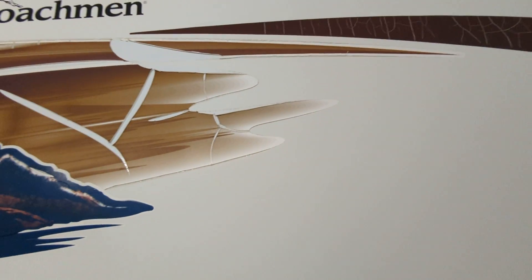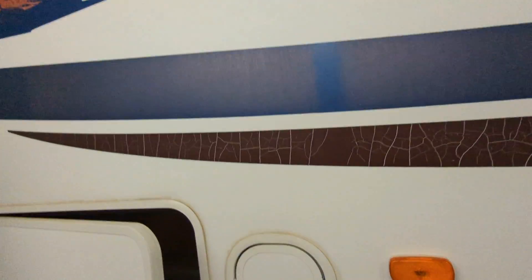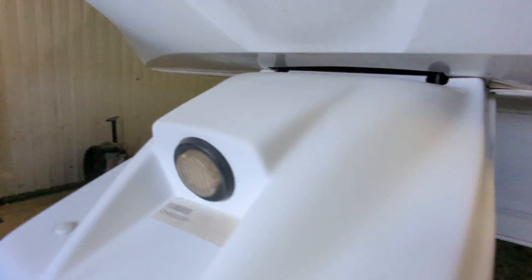See here — the decals have a little bit of cracking on them. I guess it was parked facing south most of its life. And the other side of the pass-through. Nose cap.